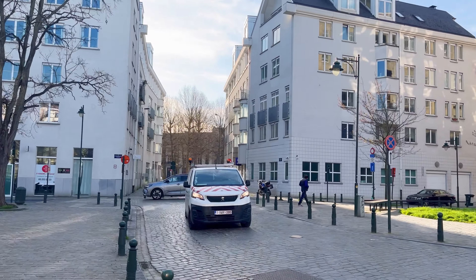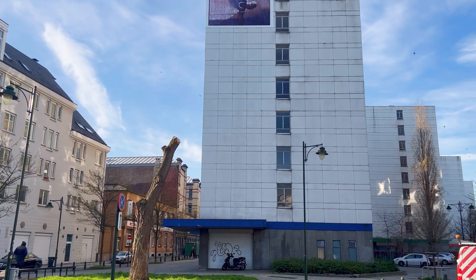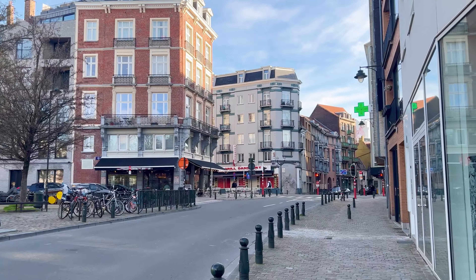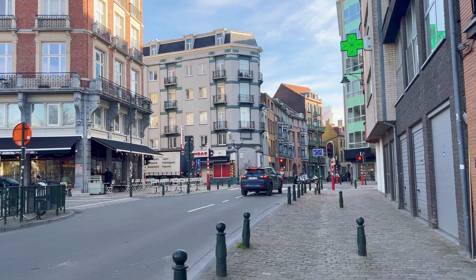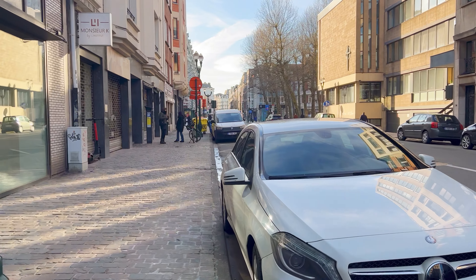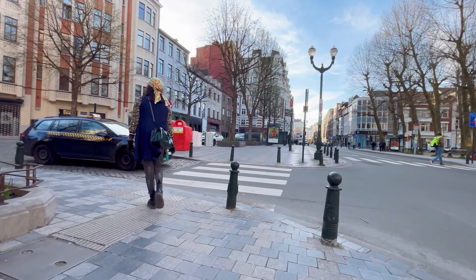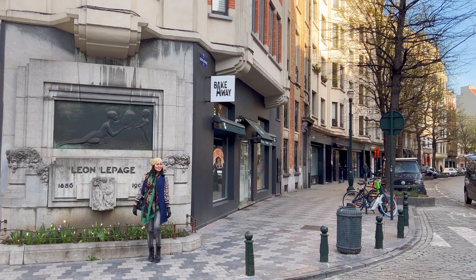We were making our way towards the Church of St. Catherine, walking along the cobbled streets. These streets have a long history that dates back centuries. They were originally constructed as a practical solution to create durable and stable road surfaces in an era when paved roads were not common. The use of cobblestones allowed for better drainage and increased durability compared to other materials available at the time. We were in the neighborhood of St. Gilles, a vibrant and culturally diverse area, connecting various other streets and landmarks.